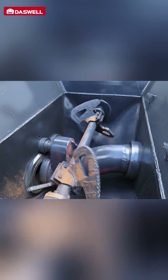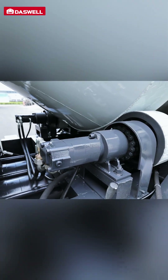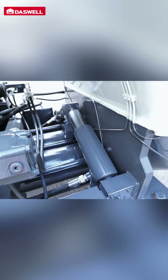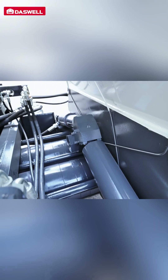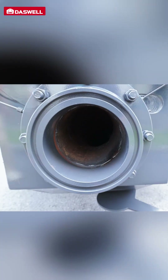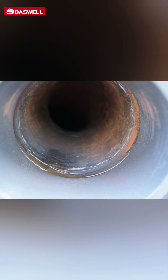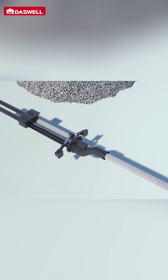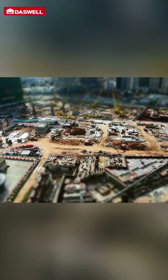Finally, durability is built into the design. The machine features an advanced hydraulic system that prevents corrosion and reduces wear, extending its lifespan and minimizing downtime. The heavy-duty 125 mm diameter pipes and 4.5 mm thickness ensure strength and reliability, while the quick pipe clamps make installation and dismantling easy, saving valuable time on-site.